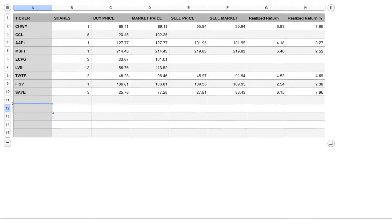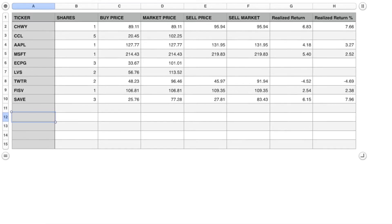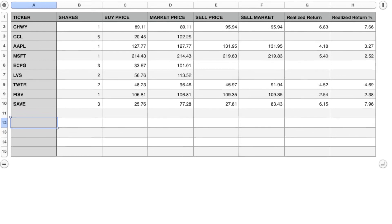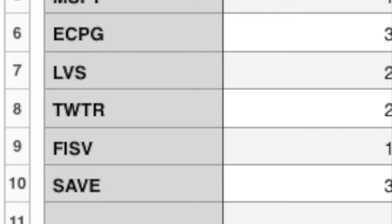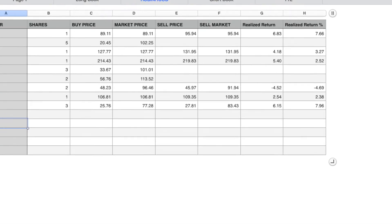So a couple pretty good gains there — that's a rundown of all the positions that I've closed out. I also made a little spreadsheet just to keep track of all the closed positions, since as I start trading more it's going to be clustered and hard to follow. I'll show you guys that spreadsheet for a better visual of how much I made or lost percentage wise. Going down the line: Chewy was a gain of 7.66%, Apple 3.27%, Microsoft 2.52%, Pfizer 2.38%, Spirit was a pretty good one at 7.96%, and I had a loss on Twitter of 4.69%. I'll explain more of that when we jump into my ThinkorSwim platform.